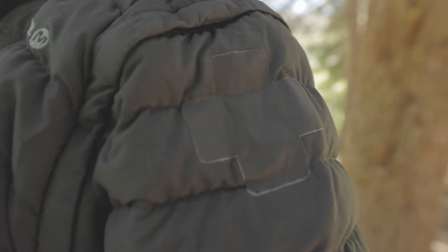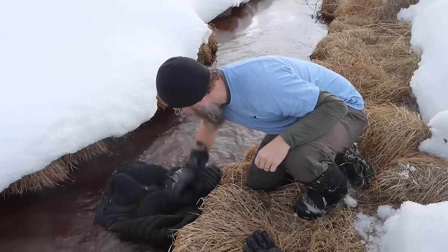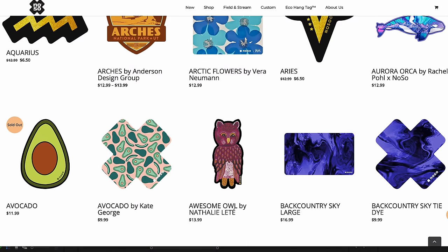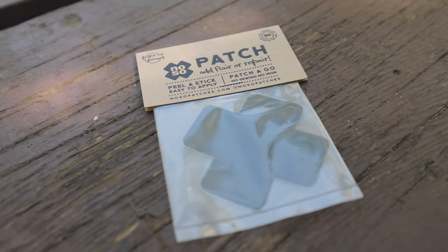I applied this patch to a jacket right before treating it with Nikwax Down Proof in my washing machine, then stuck it in a freezing cold river. The patch took the wash treatment and the freeze testing with no problems. No-sew patches come in all shapes, sizes, and colors. I keep some at home just in case I end up with a piece of gear in need of repair.